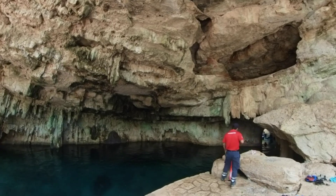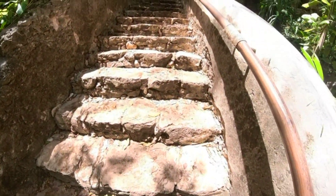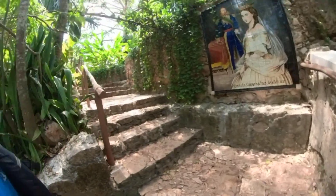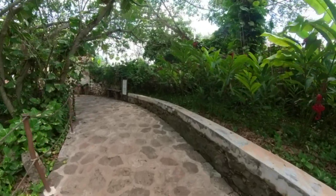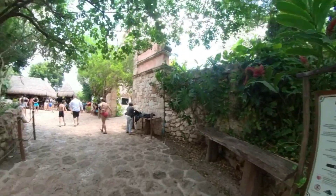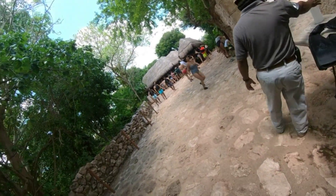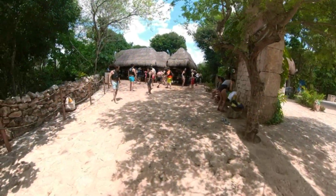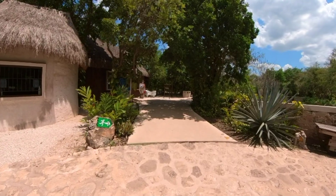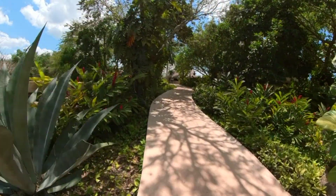Heading back up the stairs to explore the park. Once you're done with the cenotes you can hit the paths and check out the whole park. You can drop off your life vest and there are huts where you keep your personal belongings — they're out in the open but there are cameras, and they say it's very safe to leave your stuff. The park is beautiful with plenty to do beyond the cenotes.